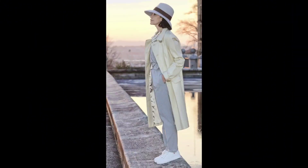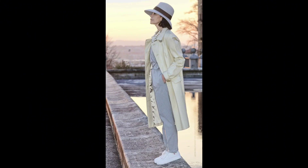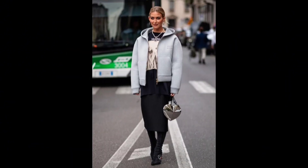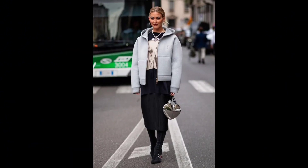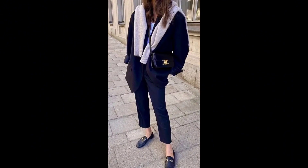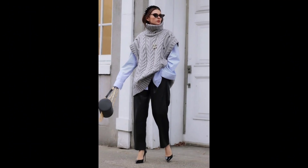As winter sets in, embrace these fashion-forward ideas to elevate your style and stay snug in the colder months. Mix and match, experiment with textures, and most importantly, let your personality shine through your winter wardrobe. Stay warm and fashionable all season long.